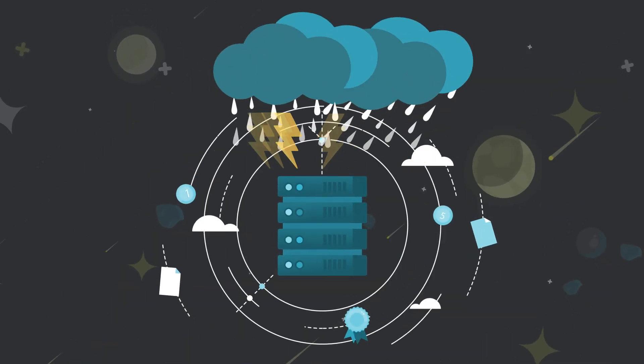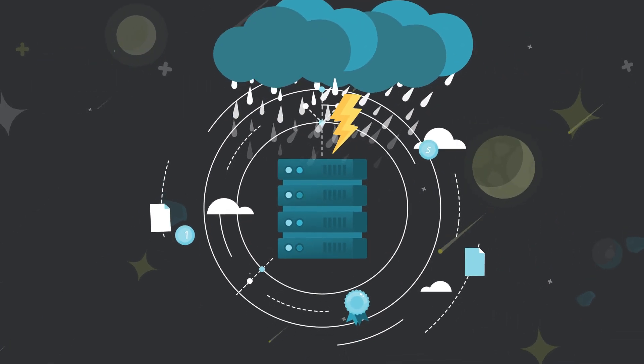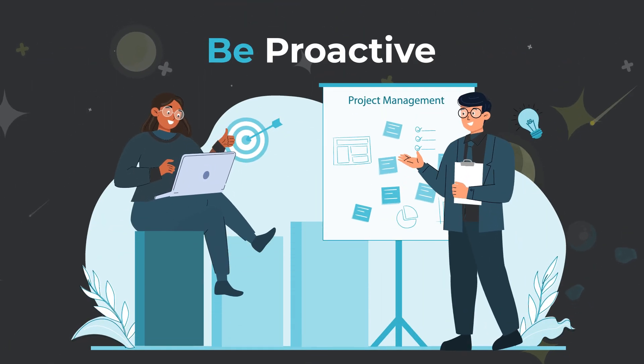Moreover, cloud hosting guarantees resilience against local power disruptions. Proactive measures are essential for your business.